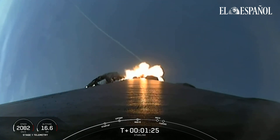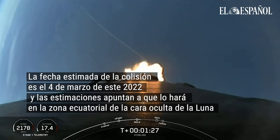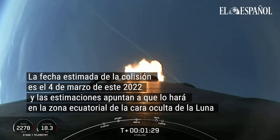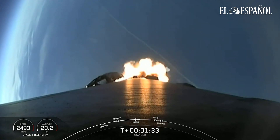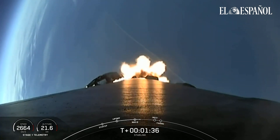Coming up, we will have three events happening in quick succession. That will be main engine cutoff, or what we call MECO, stage separation, and second stage engine start one, or SES-1.